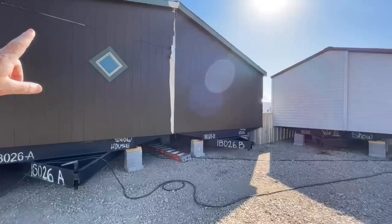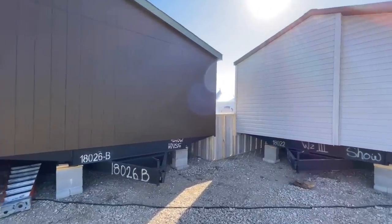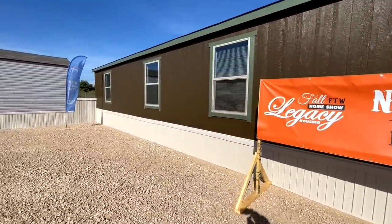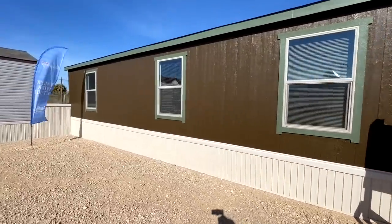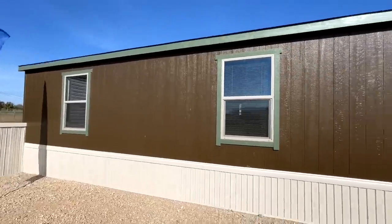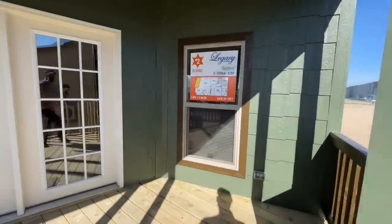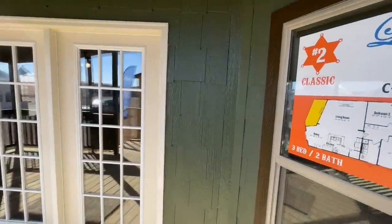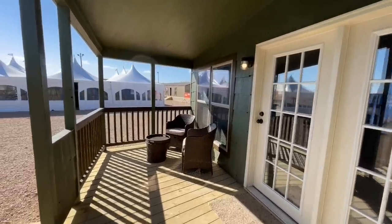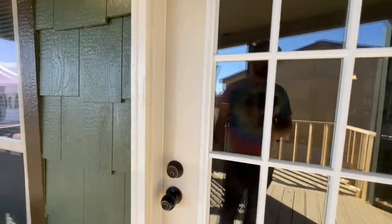Cute little port window back here leading into your master bathroom. So we'll go around to the rest of this home. As you can see, it's trimmed out in green around the windows and everything. Beautiful. Wait till you see the inside. Coming up onto the porch — a very large porch. Really nice size. And again, you got this shake shingle siding right here, which is really cute, done up in green.